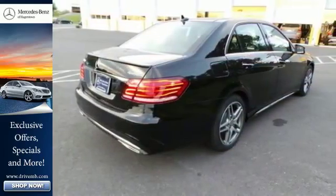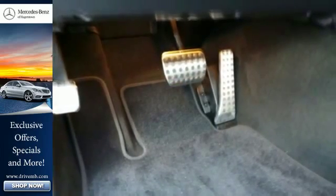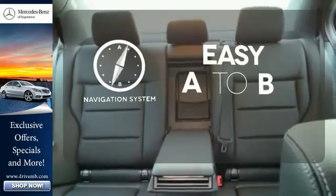Inside, it includes climate control, driver memory settings, a garage door transmitter, multiple airbags, and an auto tilt-away steering wheel. Feel confident getting from point A to point B with the navigation system.